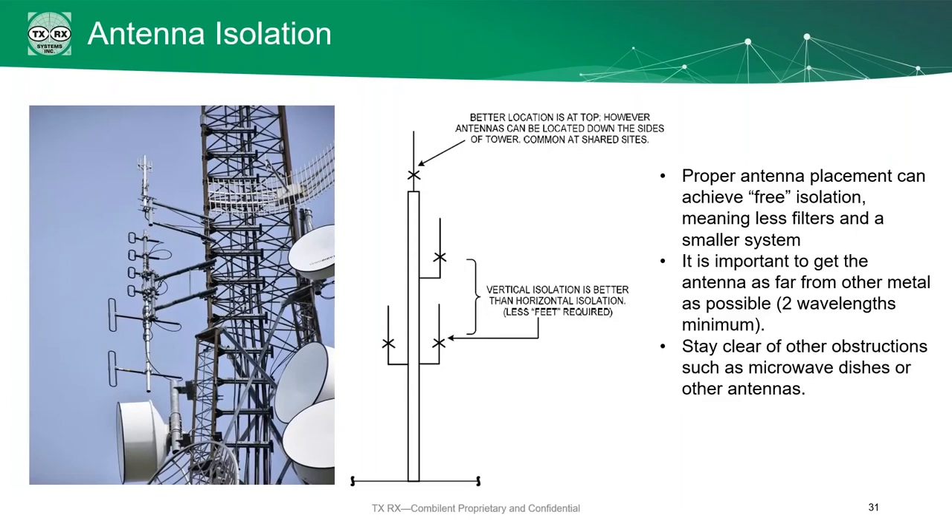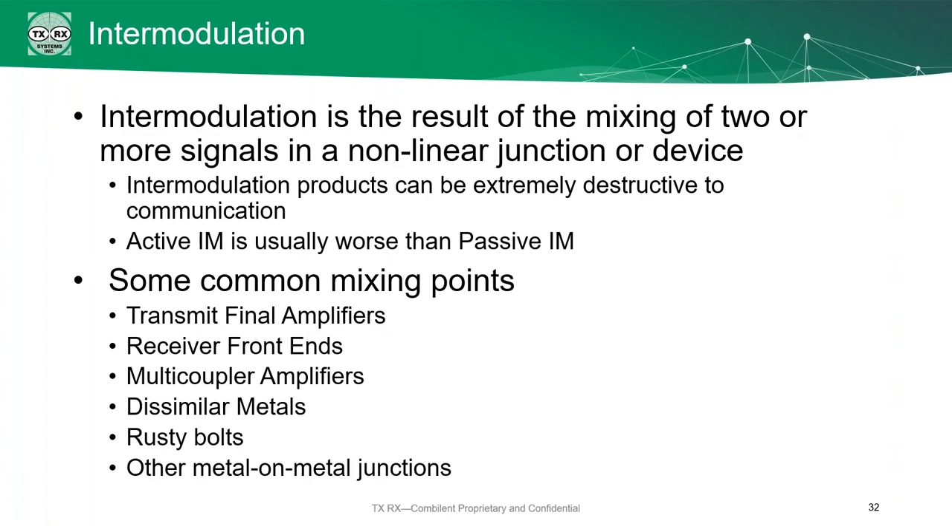We've mentioned the word intermodulation a few times — let's talk about that. Intermodulation is a result of mixing two or more signals. You can get passive intermodulation, but you can also get active intermodulation. It can be incredibly destructive to what you're trying to achieve, creating false signals that can interfere with other parts of your system. Some common mixing points include your final amplifiers on the transmit side, multicouplers, and even a rusty bolt is a mixing point for intermodulation.